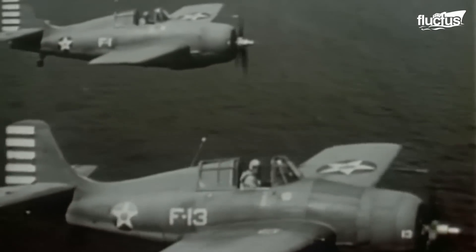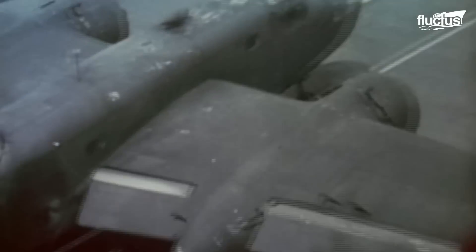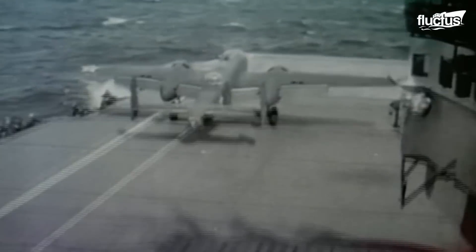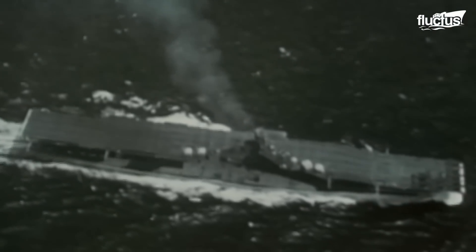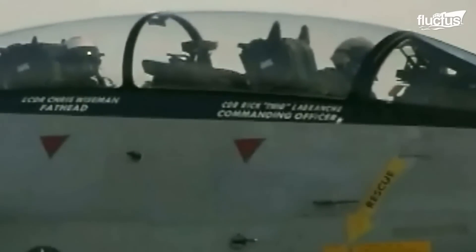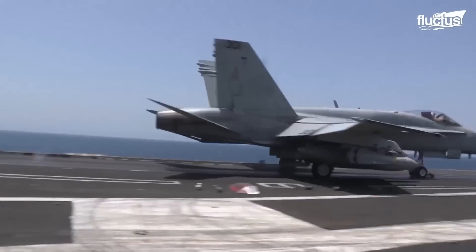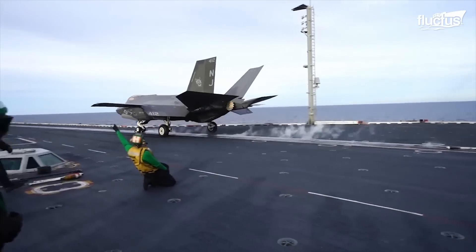Learning from the events of World War II, many countries invested in acquiring a fleet of aircraft suitable for operations on an aircraft carrier. For the US Navy, however, this fleet has evolved from F-14s to F/A-18s and recently added the F-35C.